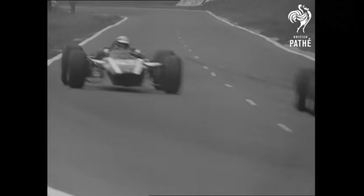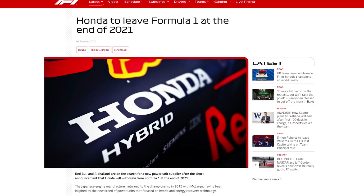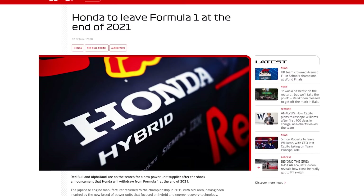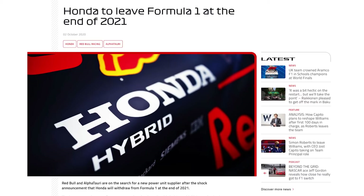Honda and Formula One have a fraught history. Even today, on the verge of a season that could see them be the WDC and WCC winning engine manufacturer, they are pulling out of F1 to focus on their EV future. We are going to be jumping back to 1964 when Honda first entered F1, only four years after producing their first road-going car.